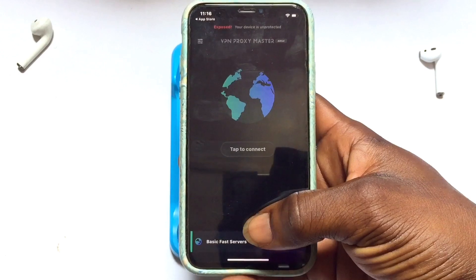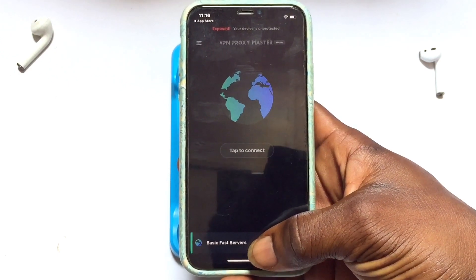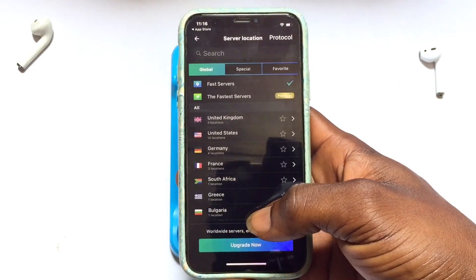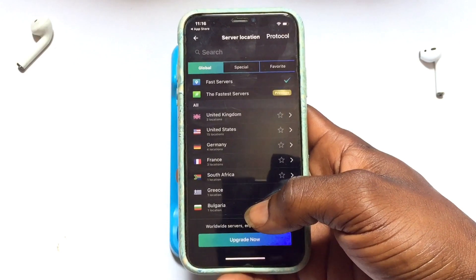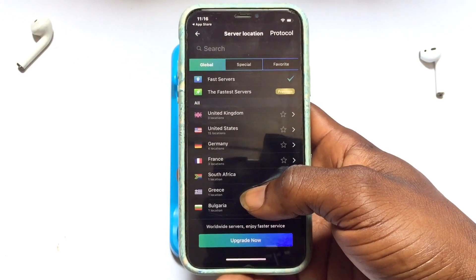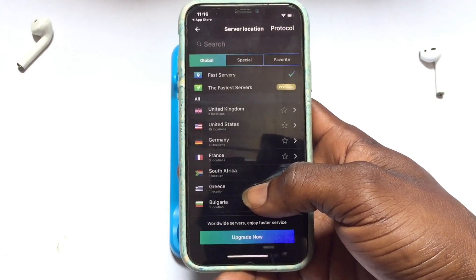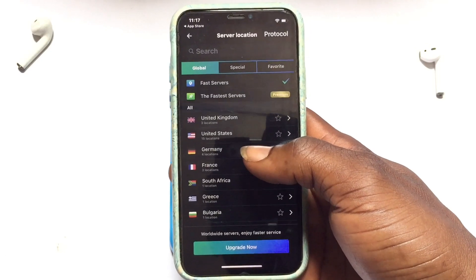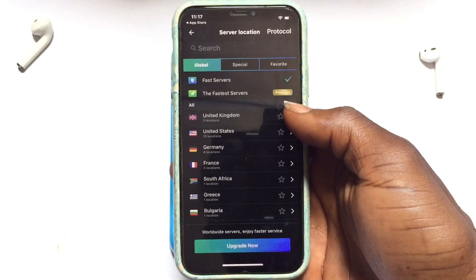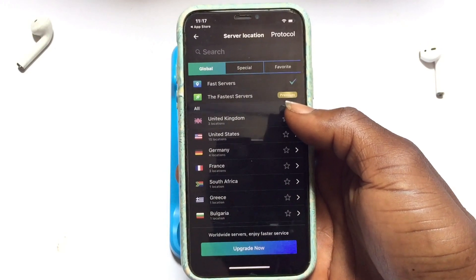Before you connect, check the particular country you are connecting to. You can tap onto 'Basic Fast Servers' and find the perfect location you want. These are all the free server locations available on their platform. If you want to connect to a particular country, tap the option and a dropdown will appear where you can select a specific zip code or location.